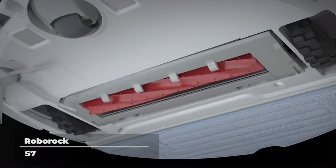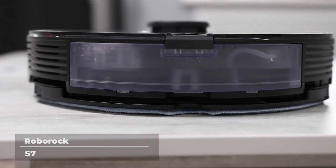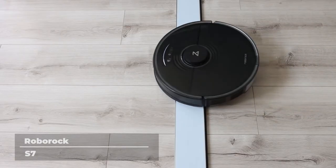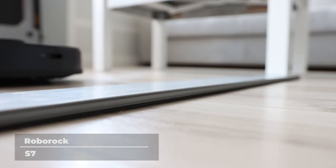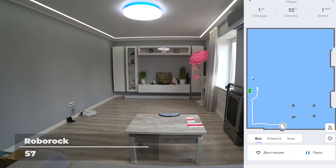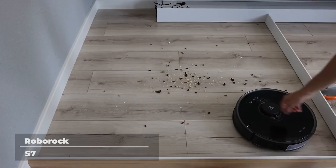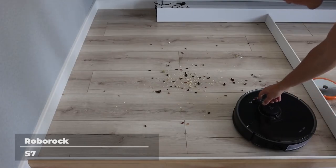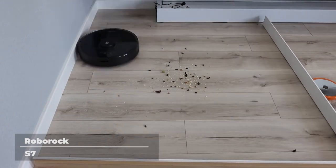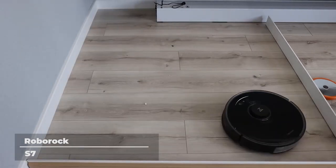Roborock achieves an outstanding clean with its upgraded floating brush, which sticks to the ground and allows multiple planes of movement even on uneven surfaces. Its newly refined all-rubber brush is more durable than ever and avoids hair tangles. Its suction capacity, powered by Roborock's Hyperforce suction system, sucks up to 2,500 PA to capture all the dirt you need gone. Its 470-milliliter dustbin stores a day's worth of dust, so you don't have to empty it every day. The Roborock S7 can run up to 3 hours on a single charge.